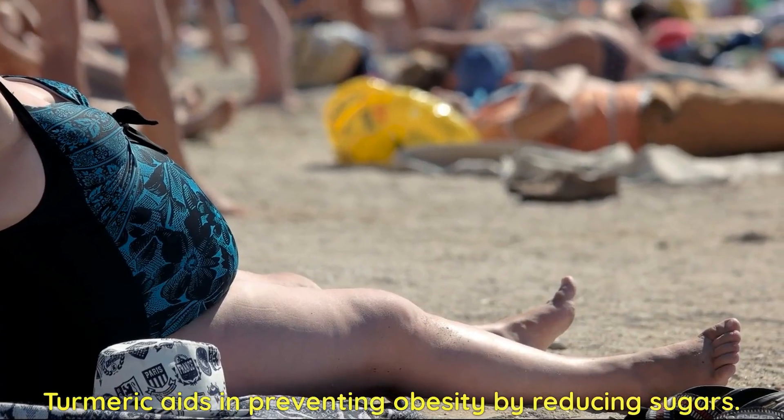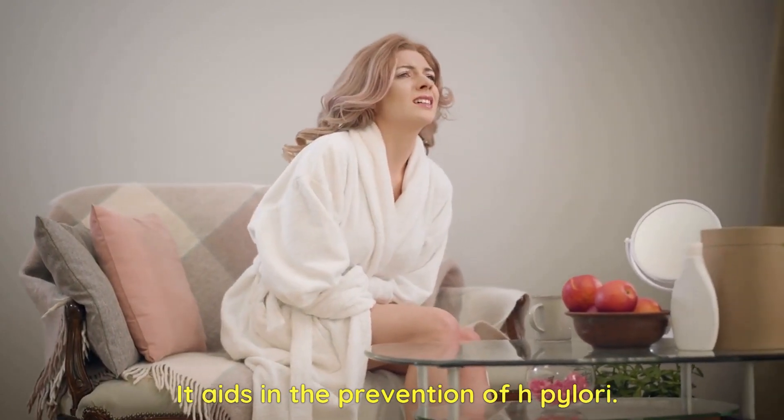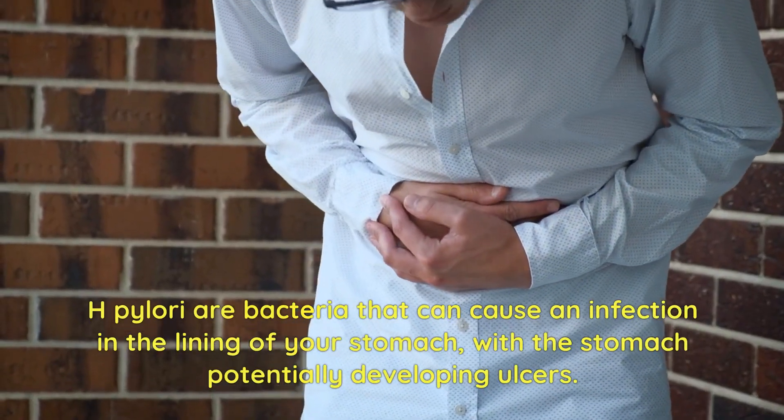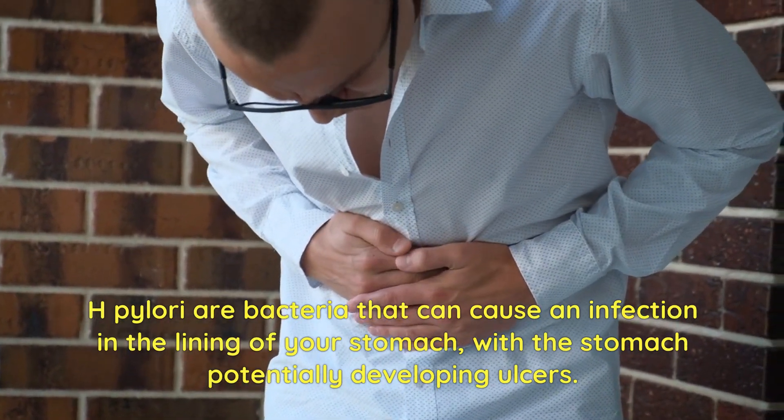Turmeric aids in preventing obesity by reducing sugars. It also aids in the prevention of H. pylori, which are bacteria that can cause an infection in the lining of your stomach, with the stomach potentially developing ulcers.